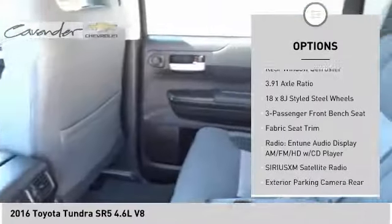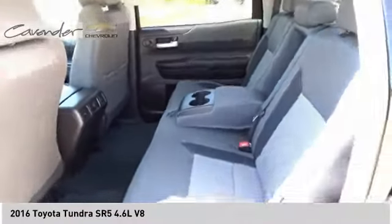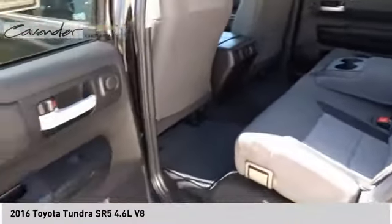Fog lights, speed control, front wheel independent suspension, four wheel disc brakes, and rear window defroster.